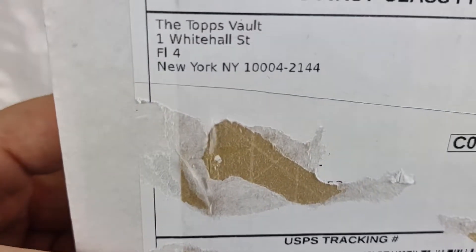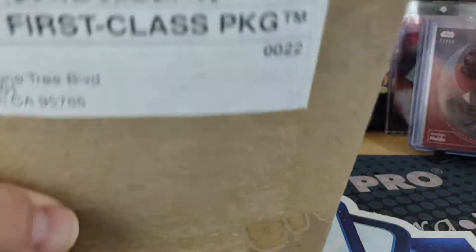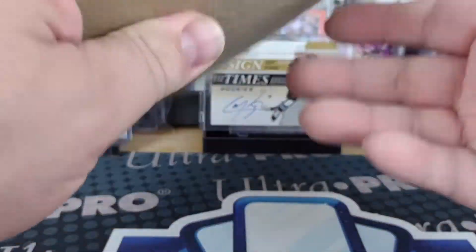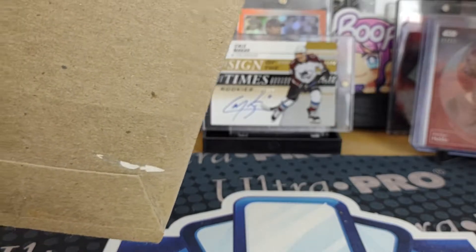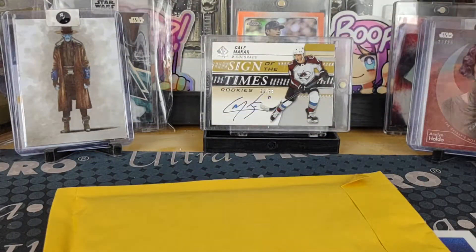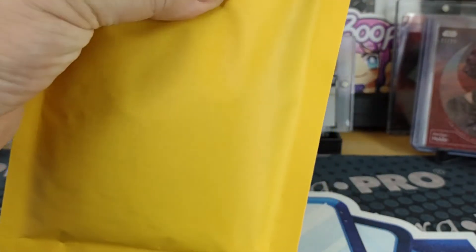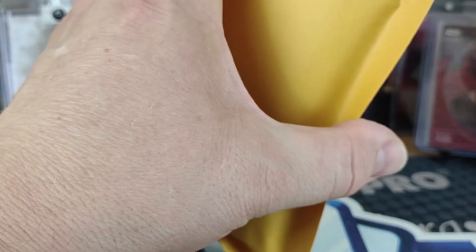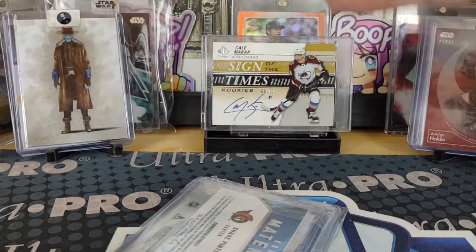I've also got in the box a Topps Vault product that they had for sale on eBay. This is actually the first time I've been able to score one of the blank backs. I just wanted to get one to see how good or bad they are and get an idea of how they package the stuff up. It looks fairly decent with that box.